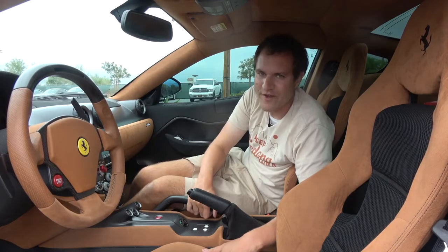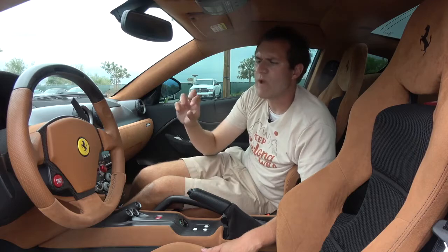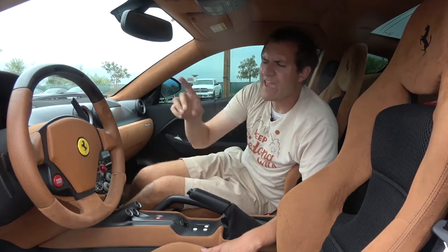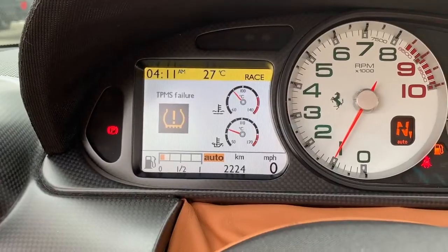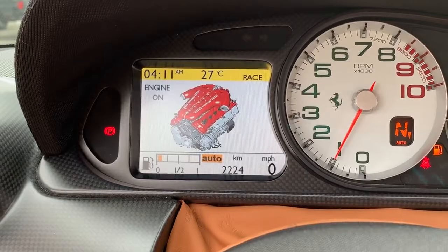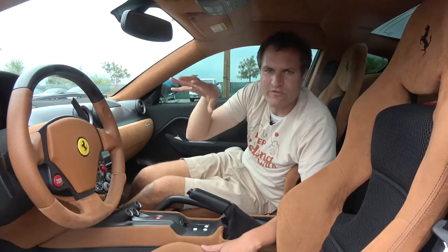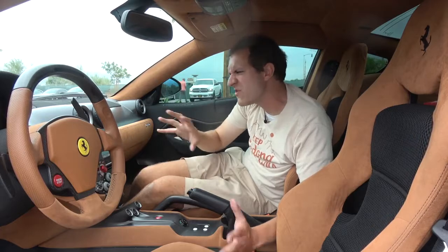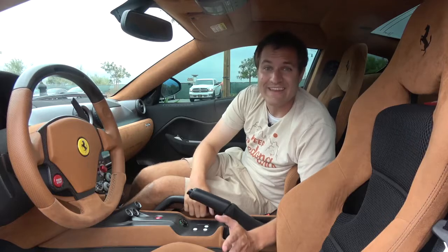Speaking of unusual graphics in this car, right when you turn it on, the gauge cluster screen tells you the engine is on and shows you a picture of the engine. It's like — yeah, I know it's on, it's loud. Why is this happening? This was the very first Ferrari to use a screen in the gauge cluster, so I think we have to give them a little leeway. I personally wouldn't have done that, but they did.